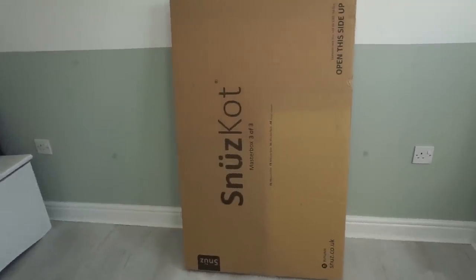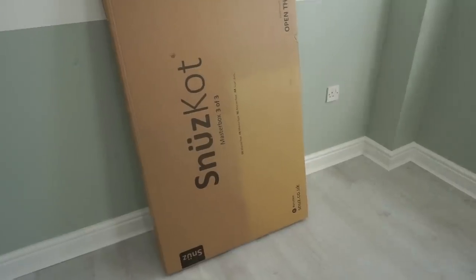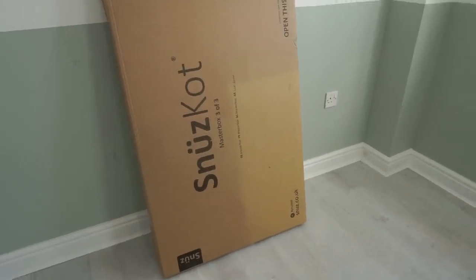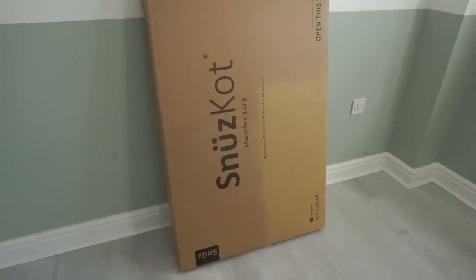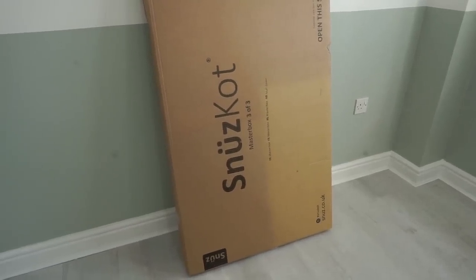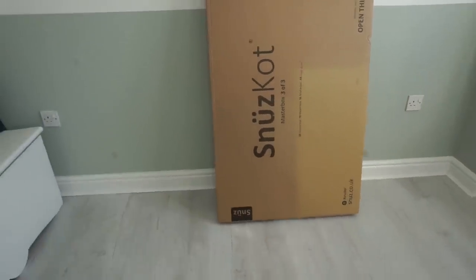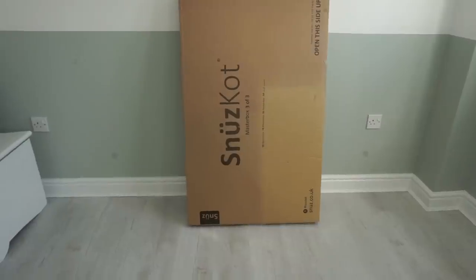Will is now bringing in our Snooze cot and I am so excited to see this because I got it delivered probably about a month ago and it's been in the box ever since. I'm working with Snooze over on my Instagram but not on YouTube, but I really wanted to do an unboxing because we're doing the baby's room and I think it's really nice to show this as part of it. I think there are about four boxes.